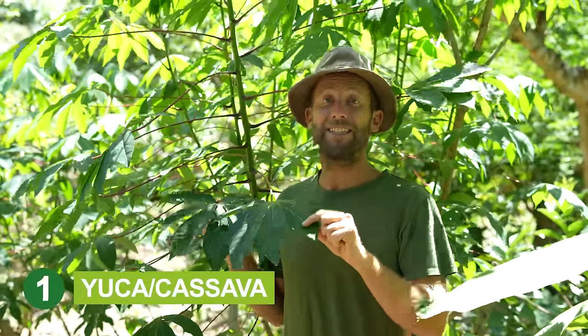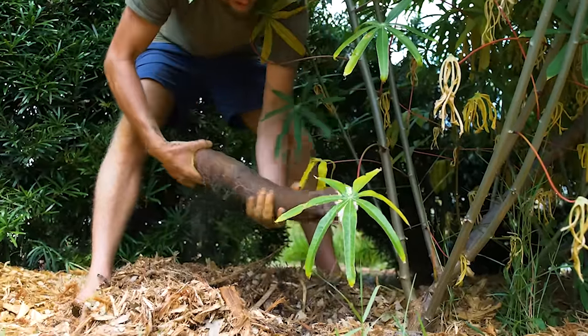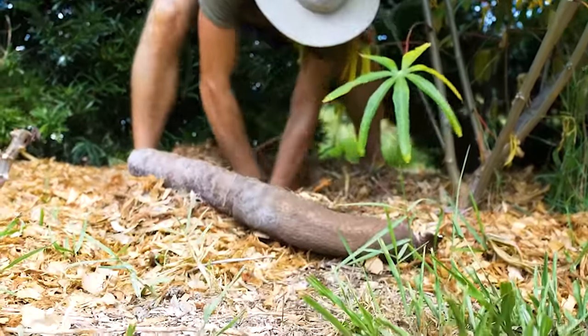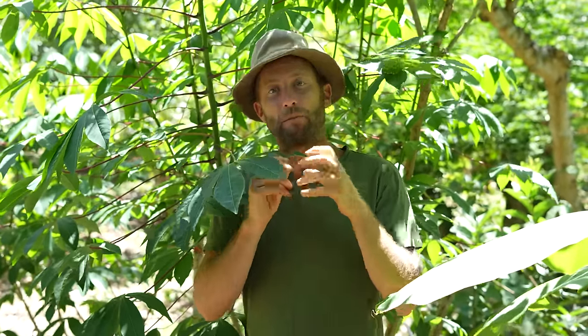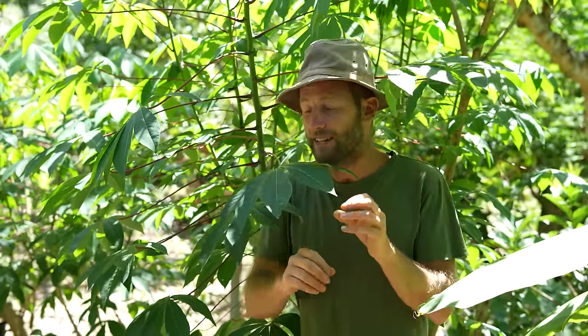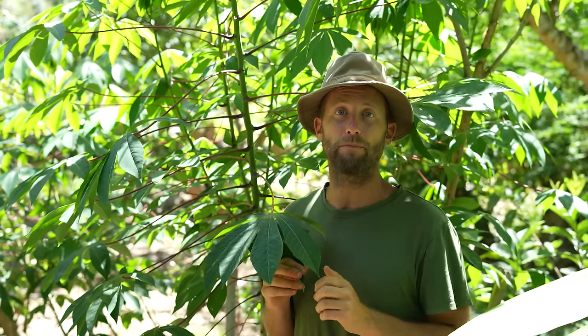This is yucca or cassava, and if you want to really eat from your garden and break free from the grocery store, then this is the plant to grow. It produces tubers like potatoes, but they're twice as calorically dense. They are delicious — you can boil them, mash them, just like anything you would do with potatoes. You can also dehydrate them and make a flour for tortillas or flatbreads. This is a staple food for one billion people around the world, grown for thousands of years.